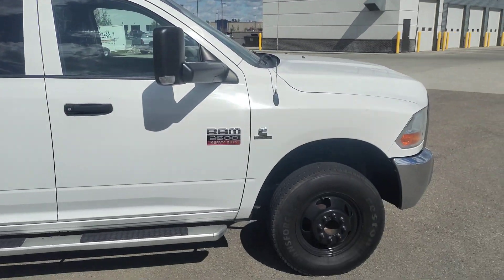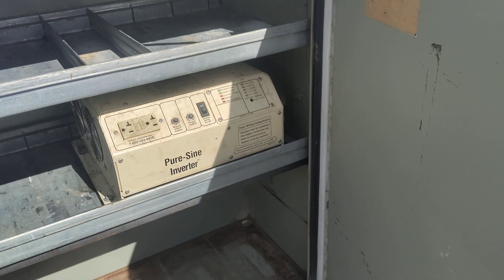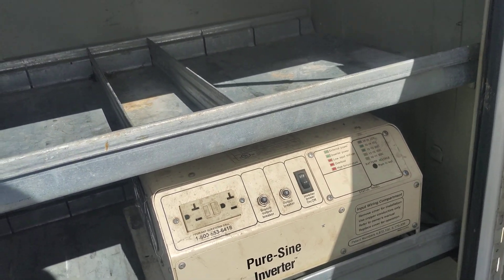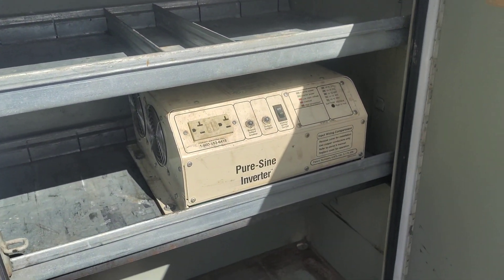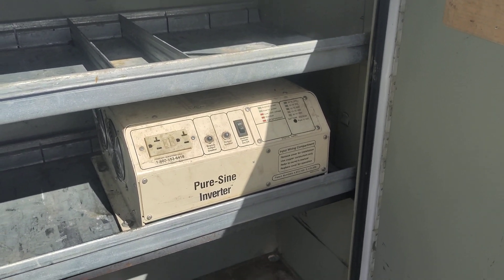This has a built-in big power inverter too — the previous owner had it set up for running tools on the job. You've got a giant Pure Sine power inverter there for household-style power.